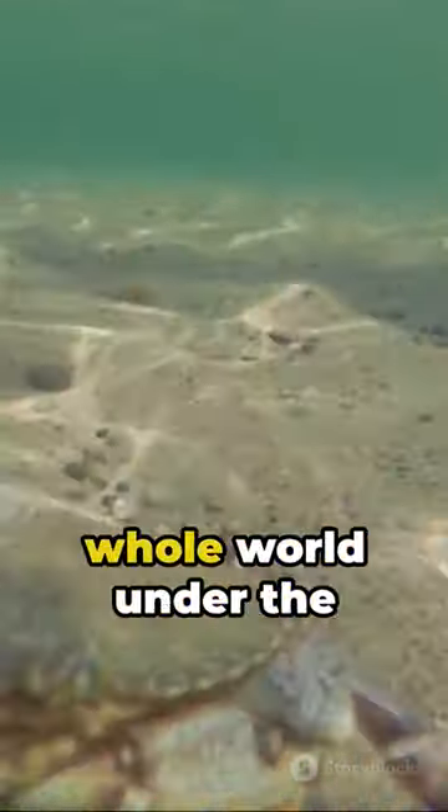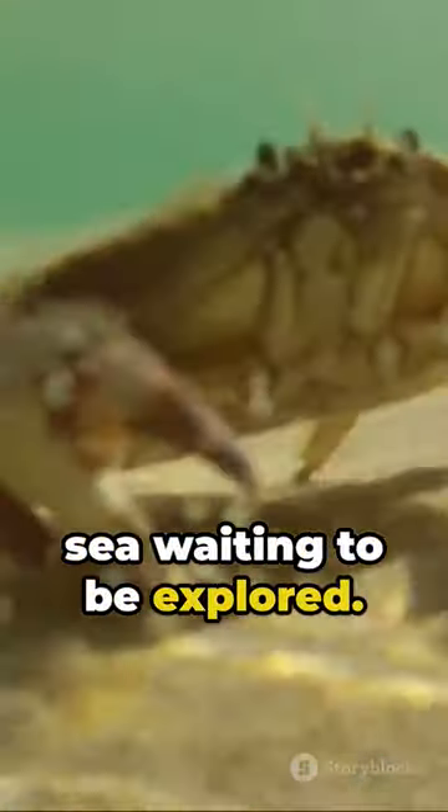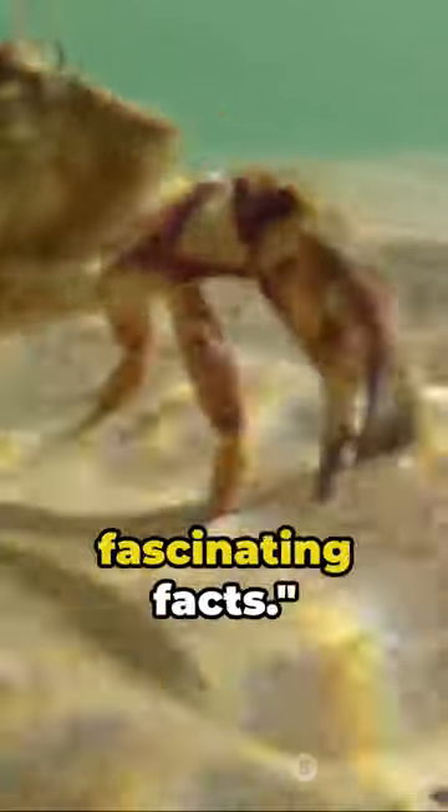Surprised? There's a whole world under the sea waiting to be explored. Don't forget to subscribe for more fascinating facts.